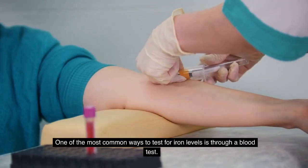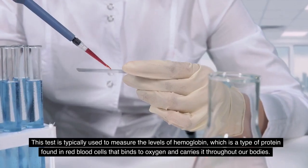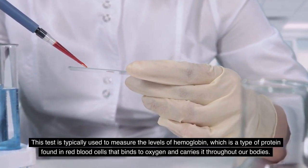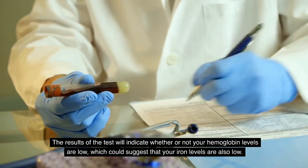One of the most common ways to test for iron levels is through a blood test. This test is typically used to measure the levels of hemoglobin, which is a type of protein found in red blood cells that binds to oxygen and carries it throughout our bodies.